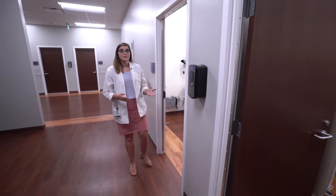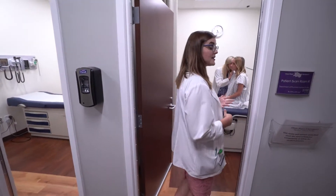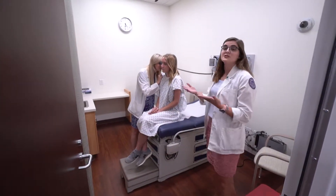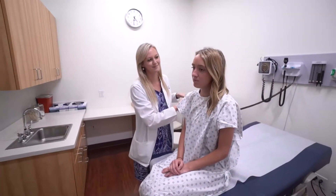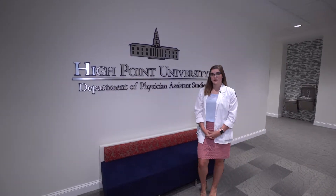These are our patient exam rooms. This is where we get to take all of the skills that we learned in all of our other labs and apply it to standardized patients that come in from the community, as well as be filmed so we can actually look at our performance later and determine how we can improve. And that's it. I hope you enjoyed your tour of the High Point University Physician Assistant Department.